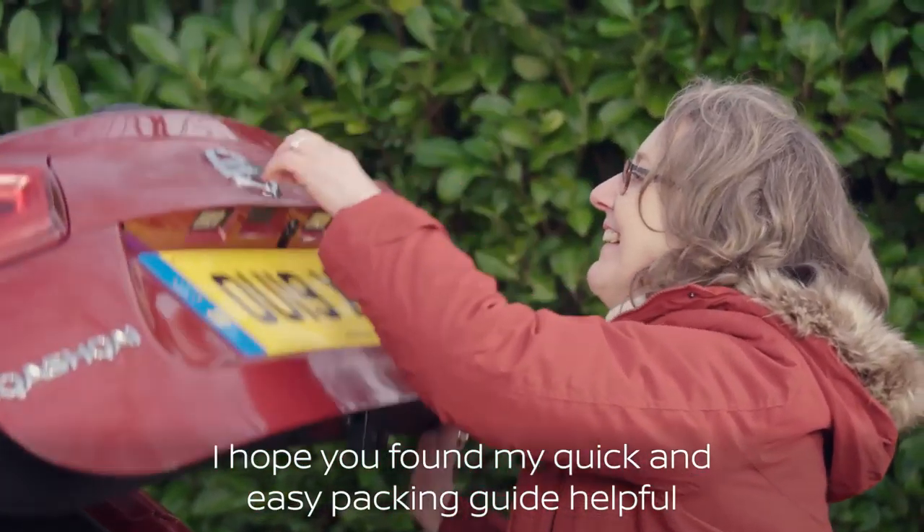Thank you. You're welcome. I hope you found my quick and easy packing guide helpful. Have a very Merry Christmas.